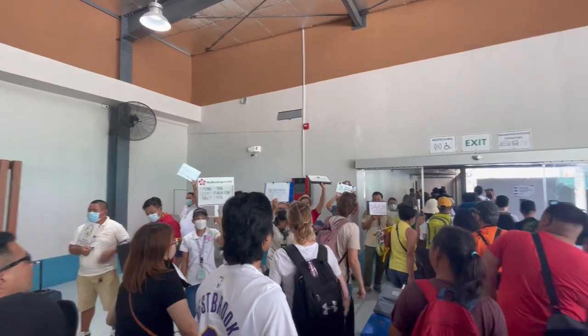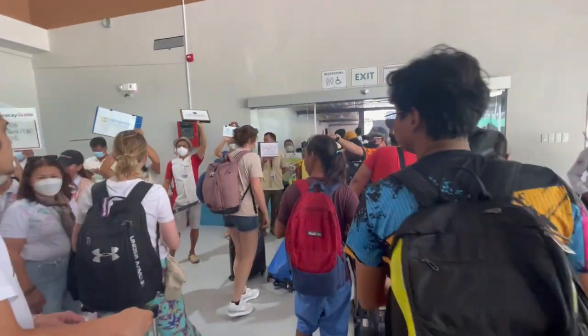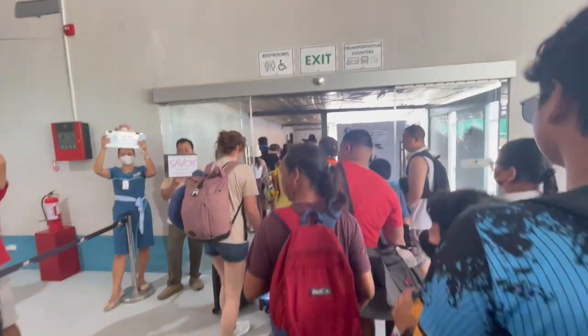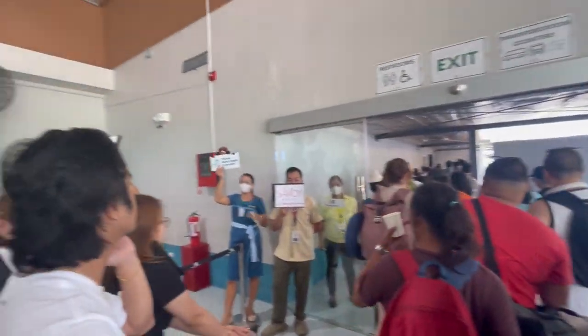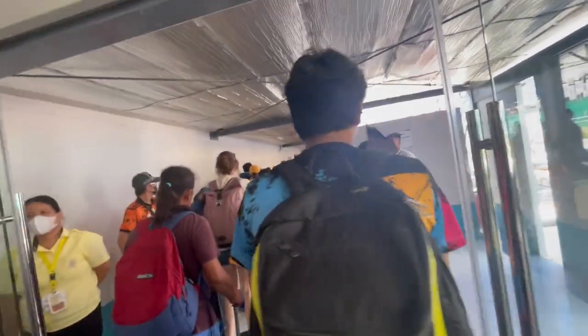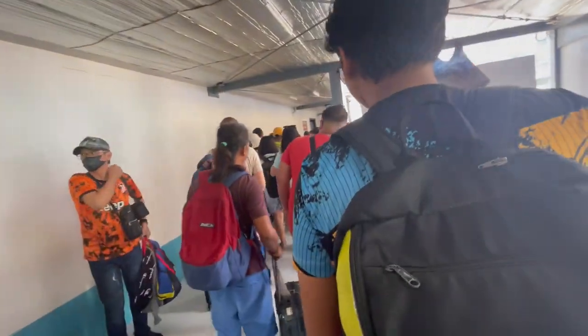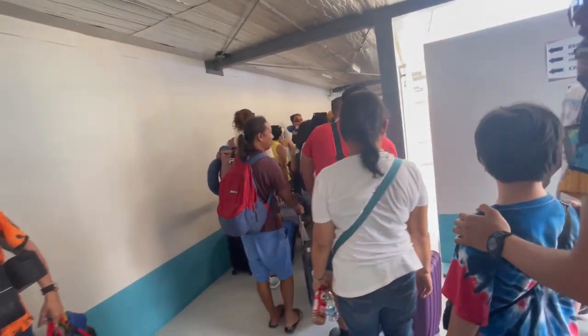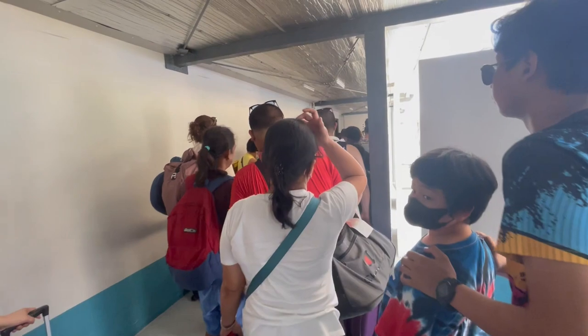As soon as we got our bags, we headed to the arrival hall. We hadn't figured out a way to get to Boracay Island yet, but there are many transfer options available that allow you to decide in the moment. You can either take a van or tricycle to the jetty port and from there take a boat to Boracay Island, or purchase a transfer that takes you from the airport to your hotel as one package deal.